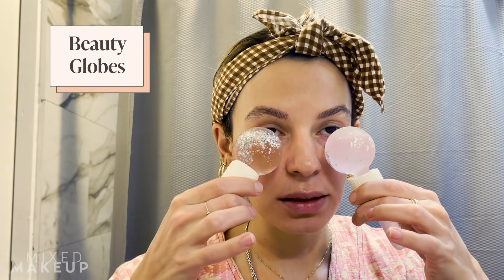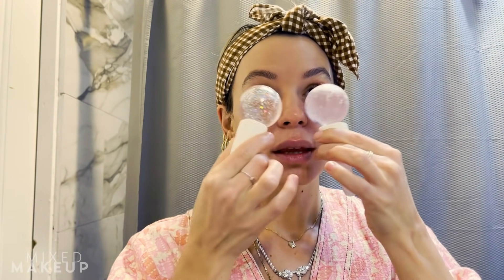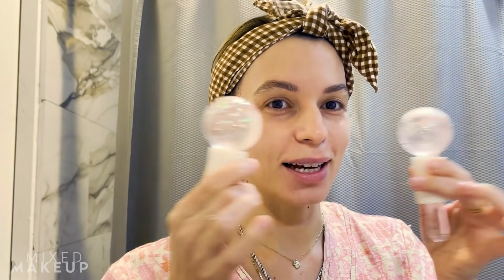The skincare routine is not completely over without some cooling globes. I love cooling globes — there's not a lot of facial tools I like, but helping to de-puff is really important to me. I do get pretty puffy around my eyes, so I just roll these underneath and it feels so good. I do this in the morning as well, especially if I wake up really puffy.